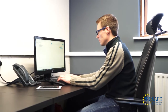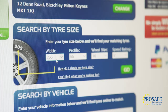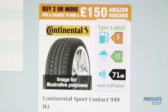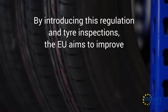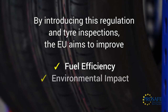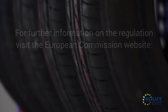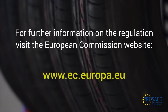If tyres being sold are not visible to the consumer, i.e. buying online, the regulation gives guidance for how the seller should display the relevant information. This information is the same as that displayed on the tyre label. By introducing this regulation and tyre inspections, the EU aims to improve fuel efficiency and the environmental impact of road transport without compromising the safety characteristics of tyres. If you require any further information on the regulation, visit the European Commission's website.